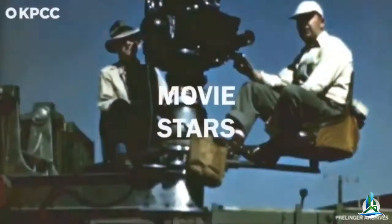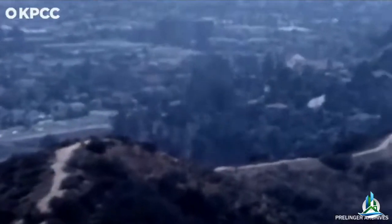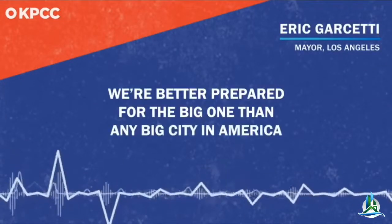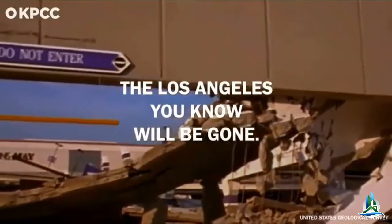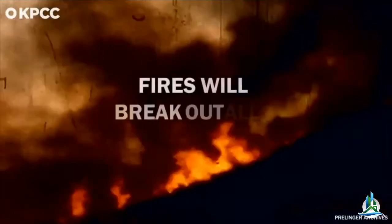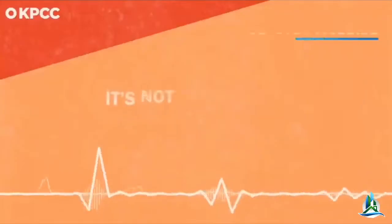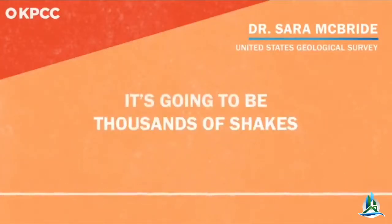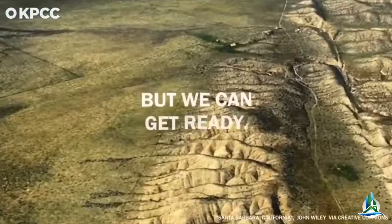I love Los Angeles — movie stars, surfing, one of the most diverse cities in America. Some days it feels like paradise. But any second now, that could all change. Because the big one is coming. We're better prepared for the big one than any big city in America, which is to say we're woefully unprepared. An earthquake so large that the Los Angeles you know will be gone. It's going to be chaos. Thousands of fires will break out all over the city. The power will go out. Clean water will be scarce. It's not going to be just one big shake, but thousands of shakes for months or years. There's nothing we can do to stop it, but we can get ready.